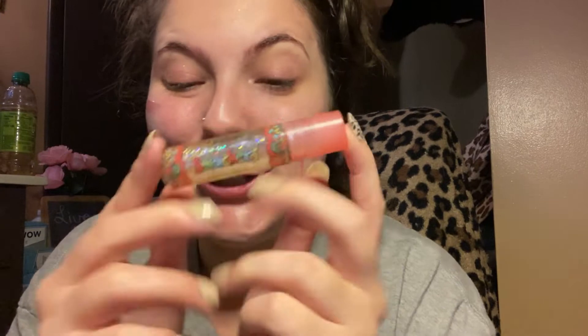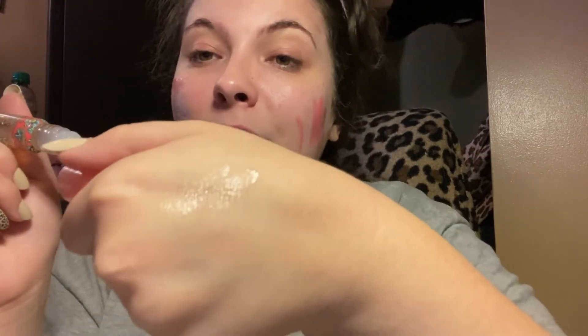This is old as dirt — this is the Smackers roll-on glitter lip gloss. Back in the day this was the shiznit. It smells good and it's still there — can you see it? Yeah, it's still there. Still works — you made it!